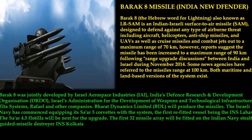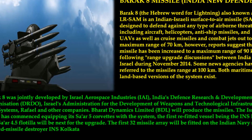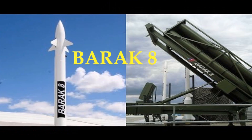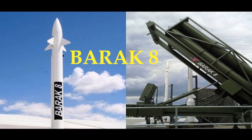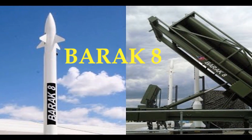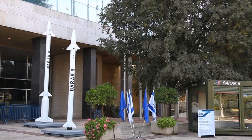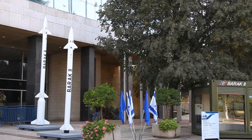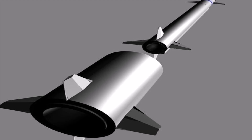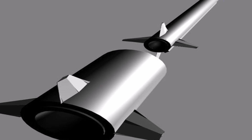Number 1: Barricade. Barricade — the Hebrew word for lightning, also known as LR-SAM — is an Indian-Israeli surface-to-air missile (SAM) designed to defend against any type of airborne threat including aircraft, helicopters, anti-ship missiles, UAVs, cruise missiles, and combat jets, out to a maximum range of 70 km. Reports suggest the range has since been extended to 90 km.